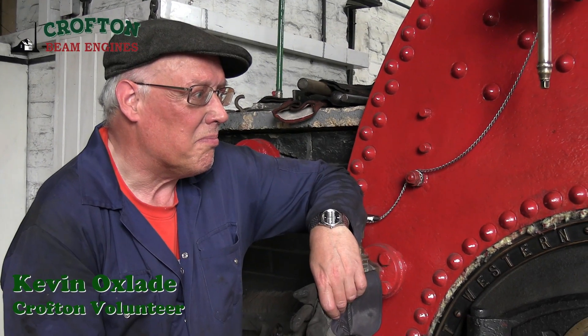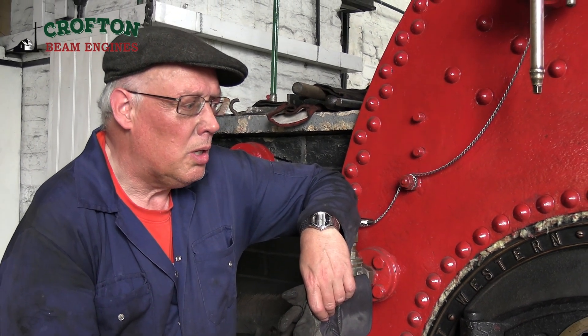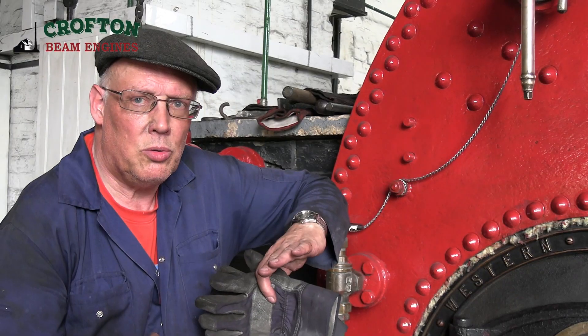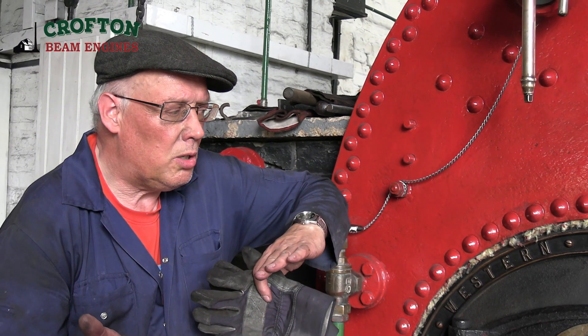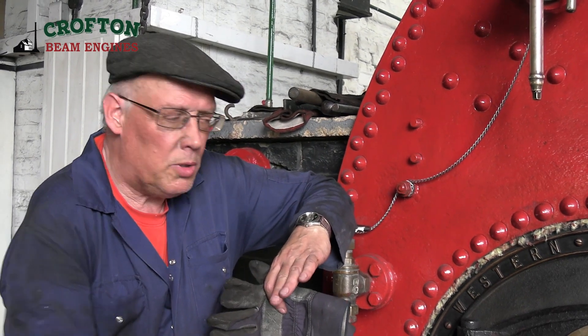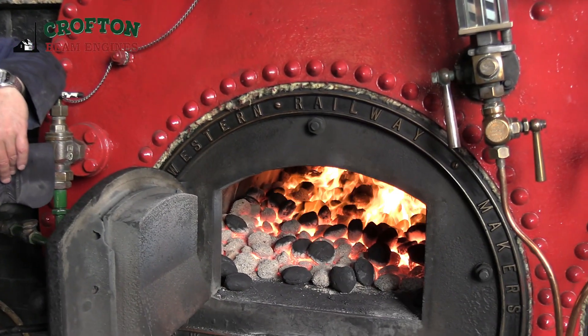It's been a different experience than normal coal firing. Very much so. The principal difference is we aren't able to use the rope. So rather than as when we're firing the car, you're moving the fire back.